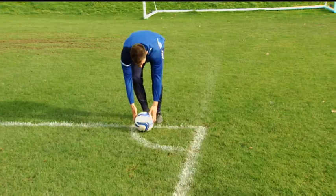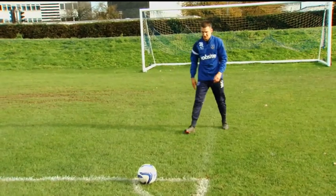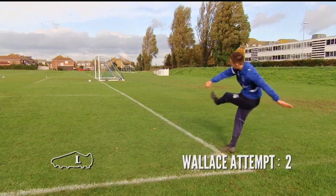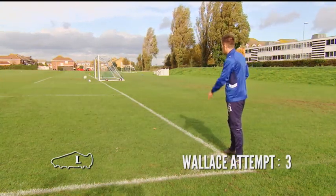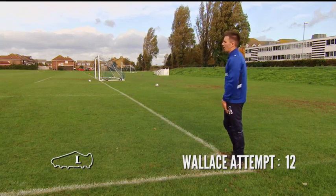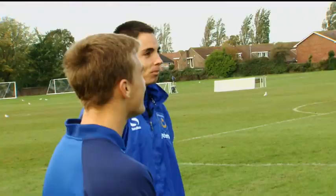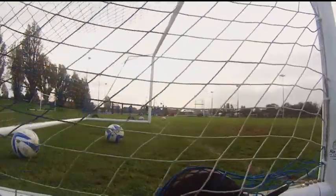First up to kick with his left is Jed. Play up Pompey! Good stuff.